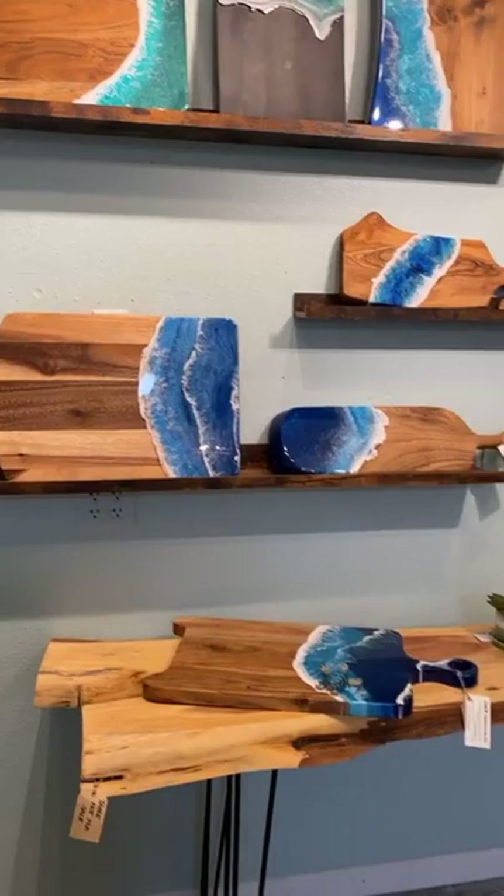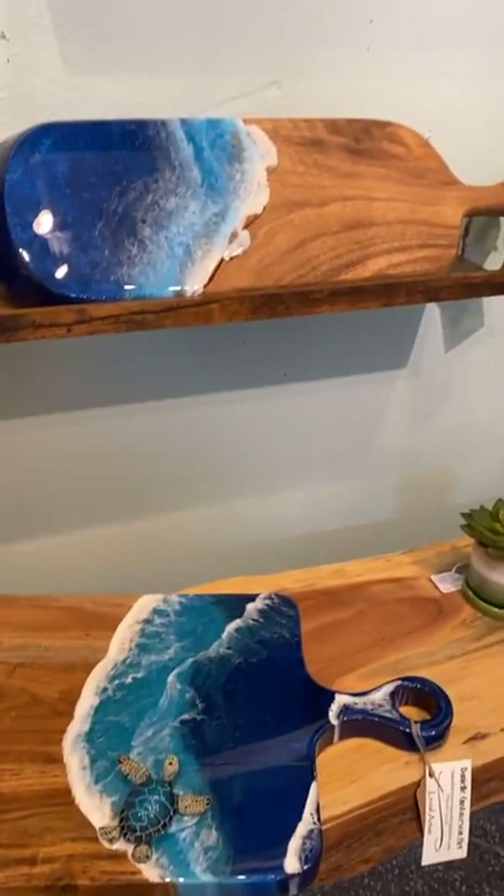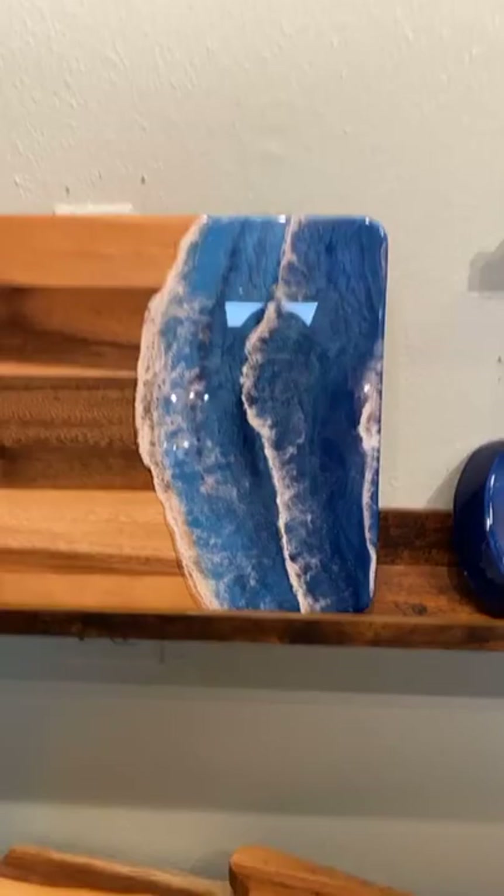And then we're in Danielle's space with her lovely resin work. Her charcuterie boards are a big seller here and she's got all sorts of different shapes and sizes. Lovely glossy resin.